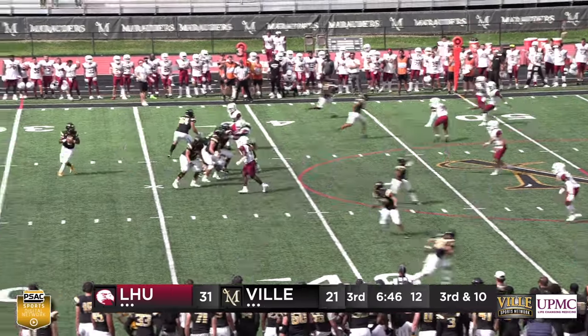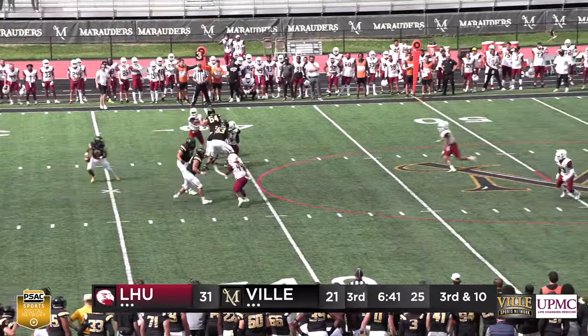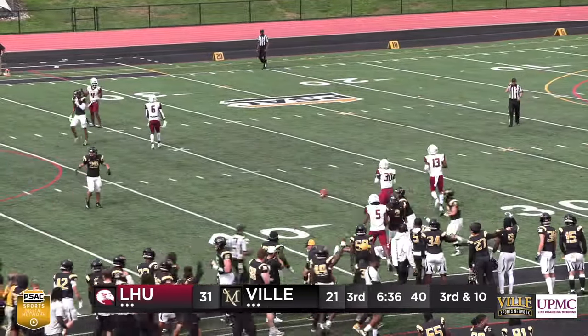Third and ten from the 40. Footman back looking to pass again — nobody open, but he has all day to throw it. He finally throws it and it's caught. Melvin goes high and reaches up, catches it for the first down.